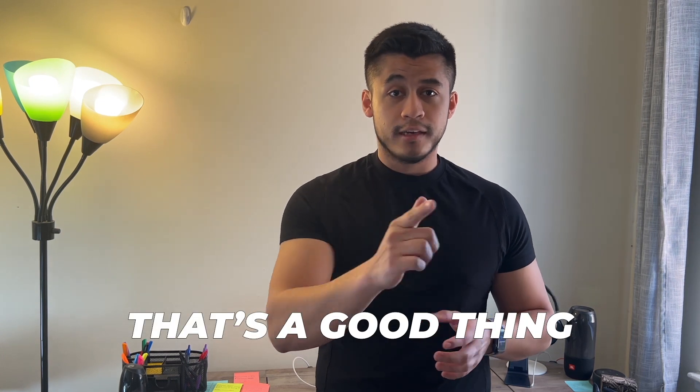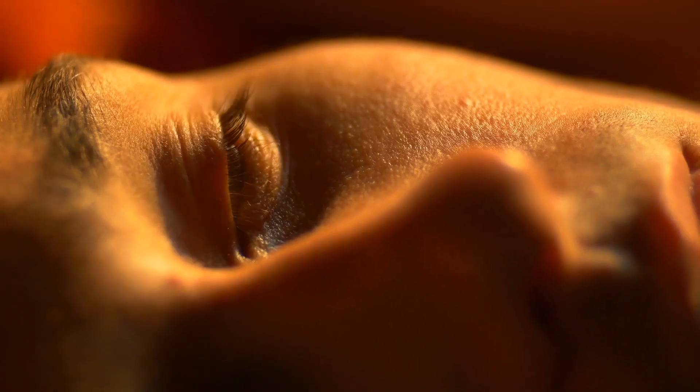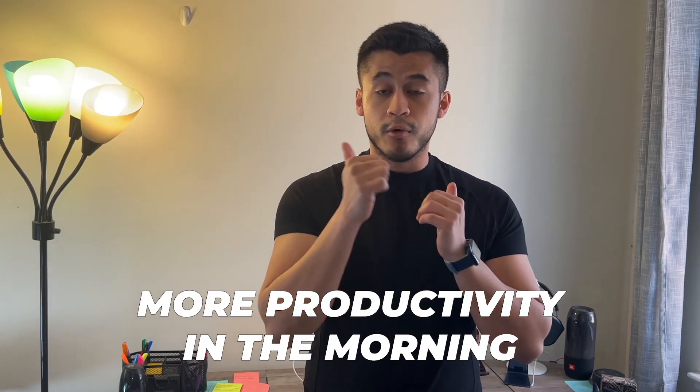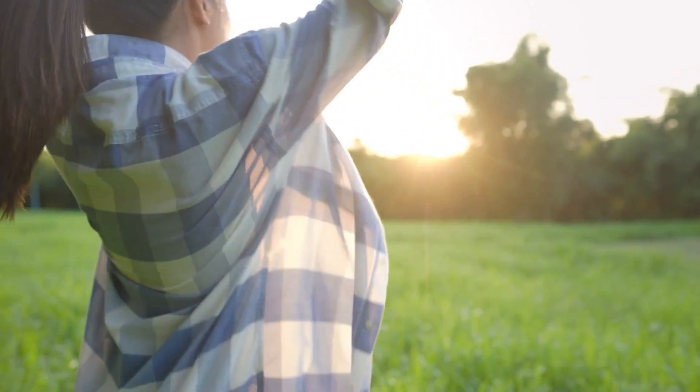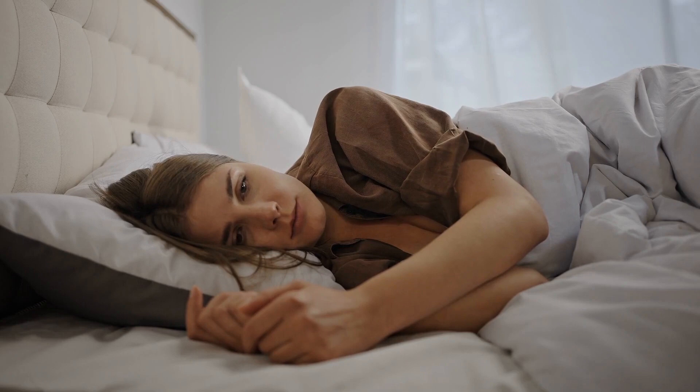That's essentially your body telling you it's time to prepare for bedtime — and that's a good thing. You want to follow that and create a positive routine so you fall asleep at a specific time each and every night. That will naturally allow you to wake up around the same time each morning, creating more productivity, more energy, rather than feeling super groggy and like you didn't get enough sleep.